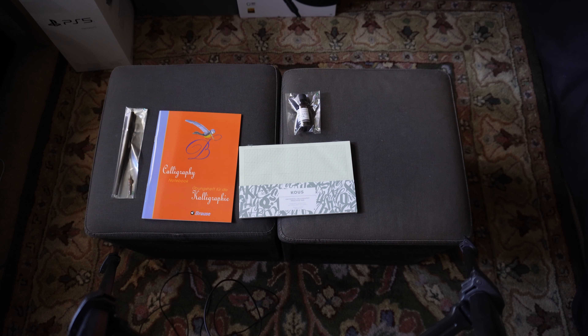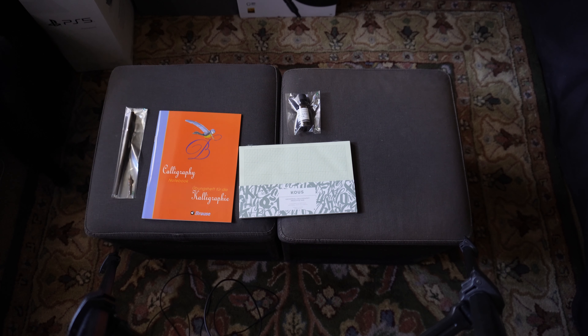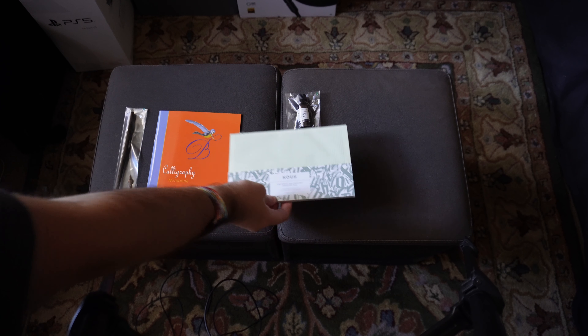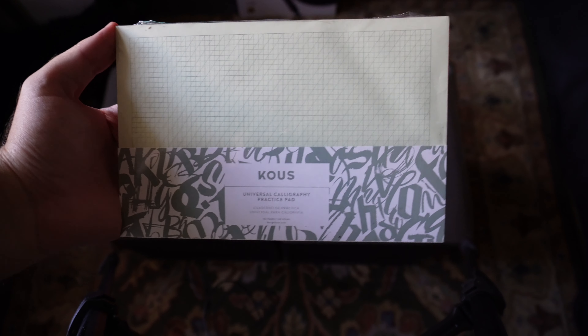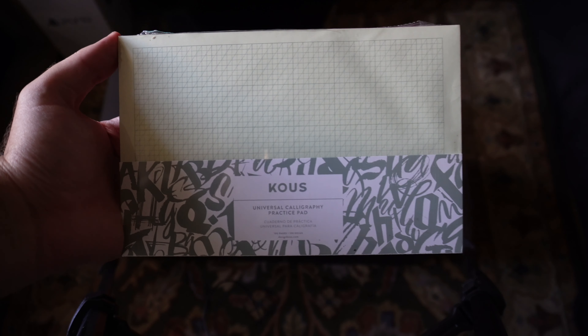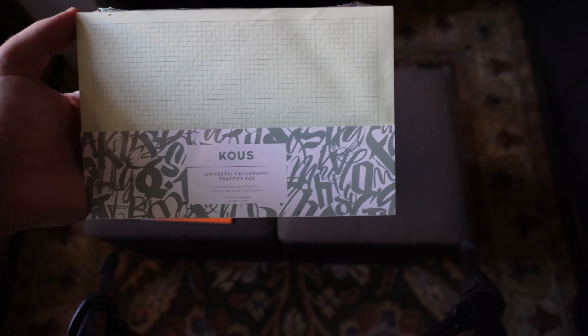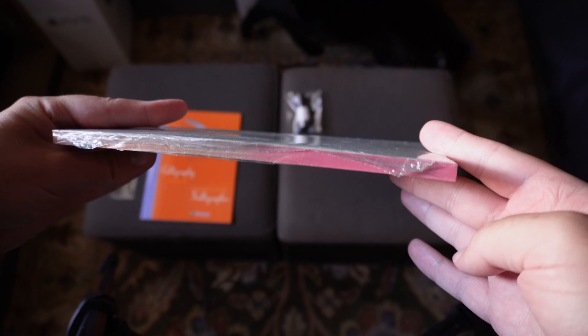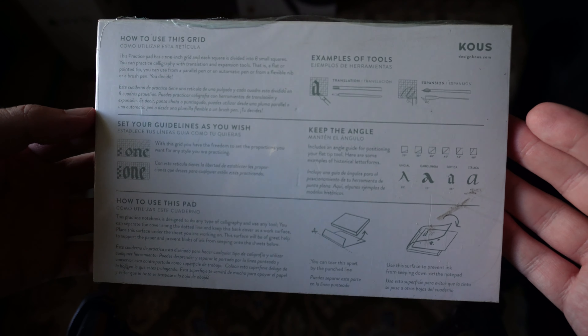And here's what we have in the standard kit. It does look like most of the items this month come from Germany. I do not know German, so I am probably going to butcher all of these very badly. But first up, from Kuss — I think is how you say that, probably not — we have a universal calligraphy practice pad. It's very cool to see a full pad this time around, because from the first calligraphy box — box number three, three years ago now — it was just kind of loose-leaf paper. So to see a proper pad here, which is a nice thick pad with instructions on how to get started, this is really cool to see.